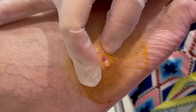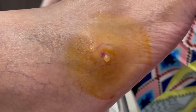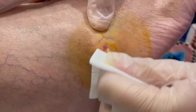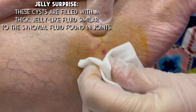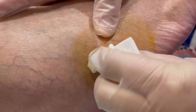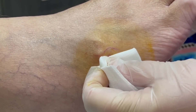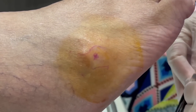So a ganglion cyst is a cyst filled with joint fluid. You get some weakness, a hole in the soft tissue that surrounds the joint, and you create this little pocket. It starts to be shown throughout the skin, and that's where we are. So we're going to have to use a 15 blade at this point — we'll freeze it and just poke into the skin because it's not wanting to come out. It's normal, it's being stubborn.